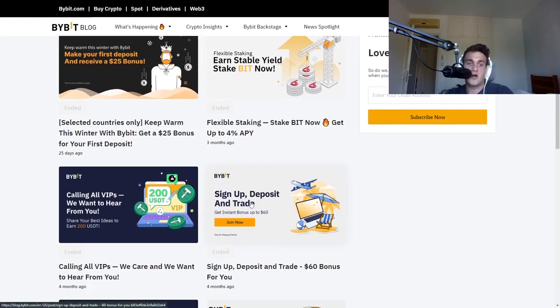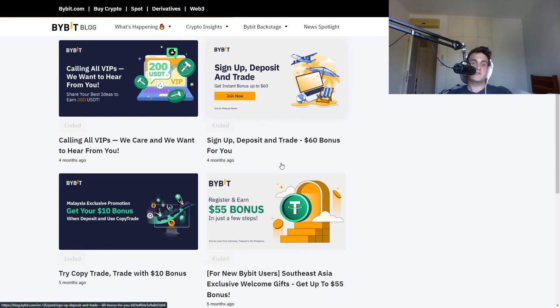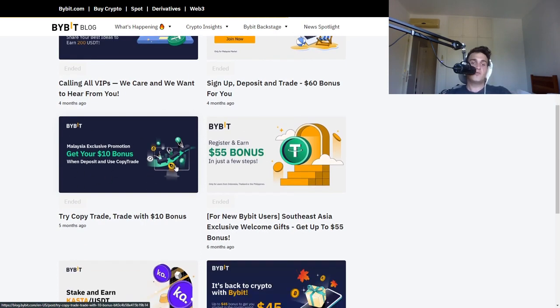Right now they're offering different promotions to users. For example, if VIPs share their ideas they get $200. Deposit and trade to get an instant bonus up to $60. I actually see a lot of these doing pretty well. Copy trade — trade with a $10 bonus. That's what's really important.